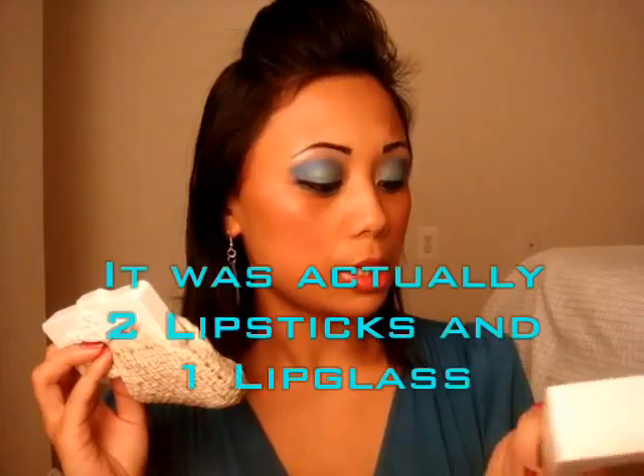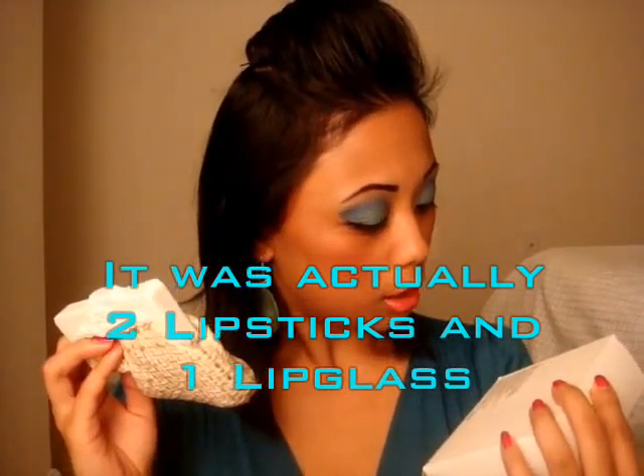My hubby got me an early birthday present. My birthday's not even for like another month and he already got me something. I know this is late and people probably already have this, but I don't, so I like it. He got me this little baggie with a lipstick and two lip glosses. I forgot what collection this was from.